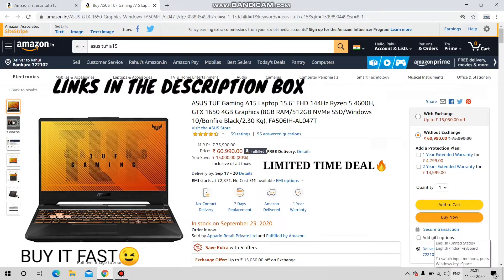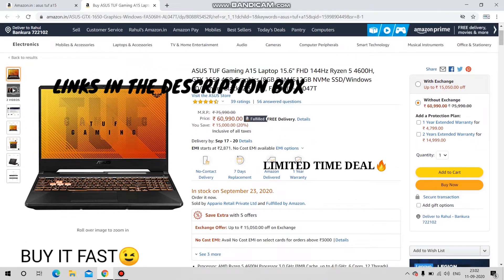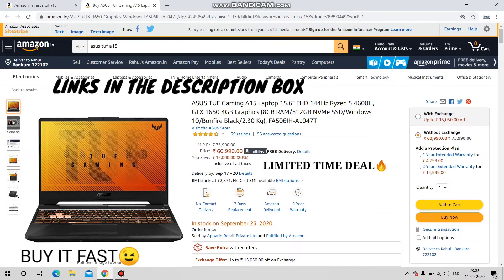Welcome back to another video. The Acer Nitro 5 A15 base variant is now in limited stock, so you can buy it now. I know you people have waited for this variant for a long time, and I was waiting for it to come in stock too. Finally, this variant is in stock now. I will give my links to this laptop in the description box.